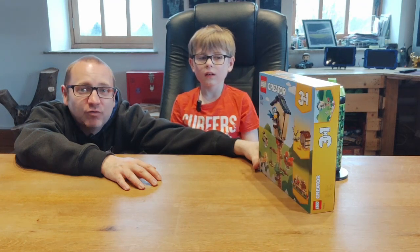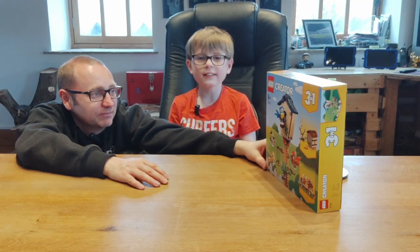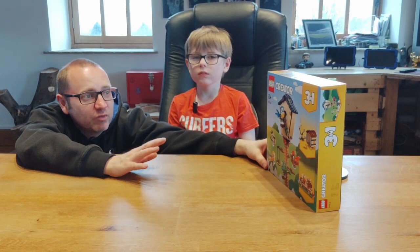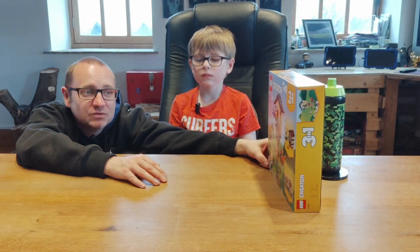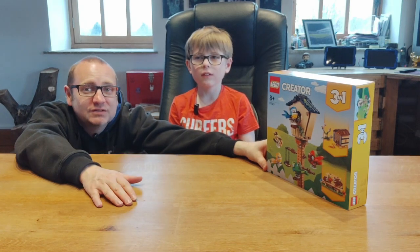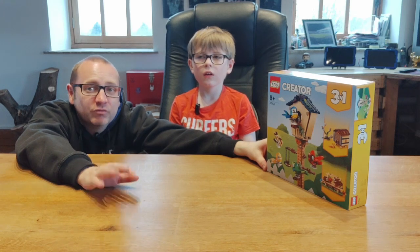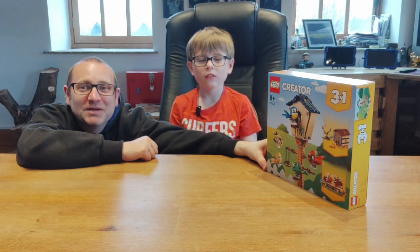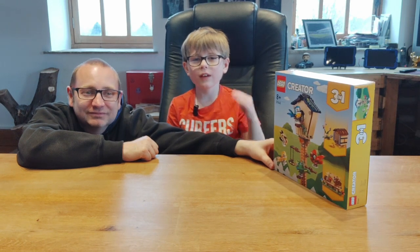If we do like it, we may even get another one. Abel's going to get cracking on building this. Once he's finished, he's going to show you the set in more detail and tell you exactly what he thinks of it and how the build went. So what do we say? Keep on building. Please watch the time-lapse and then Abel will give you his full review afterwards. If you enjoy the video, please like and subscribe and leave a comment down below.